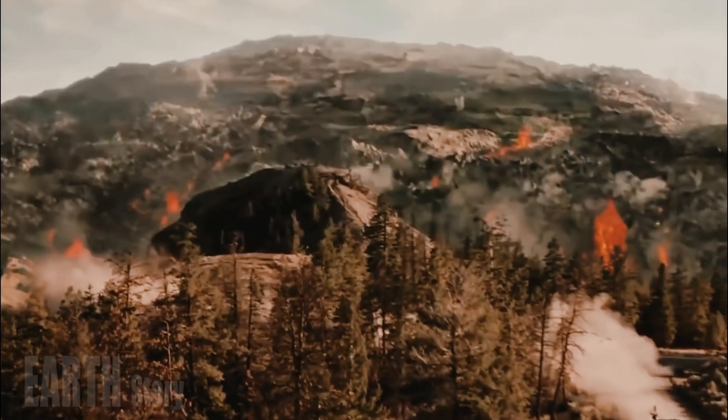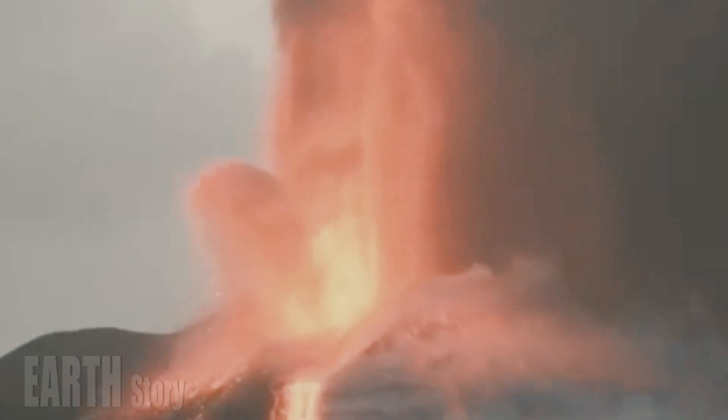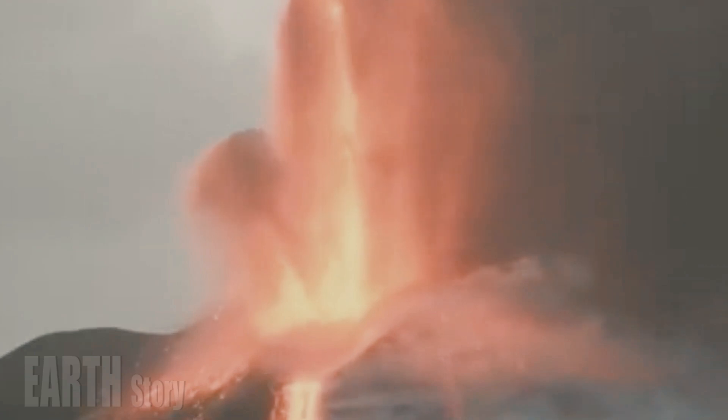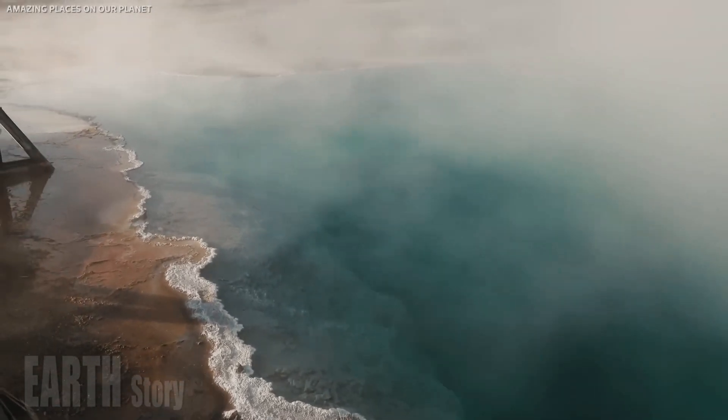For now, Yellowstone remains a low-risk volcanic region. Of course, there are occasional small eruptions fueled by hot water and steam. However, most of them are impressive hot springs and geysers, which remind us of what might happen in the future.